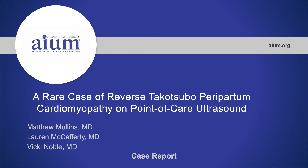Hello, I'm Lauren McCafferty, and I'm an emergency ultrasound fellow at University Hospital's Cleveland Medical Center. I'll be presenting a rare case of reverse Takotsubo peripartum cardiomyopathy that was diagnosed in the emergency department using point-of-care ultrasound performed by one of our interns, Dr. Matthew Mullins.